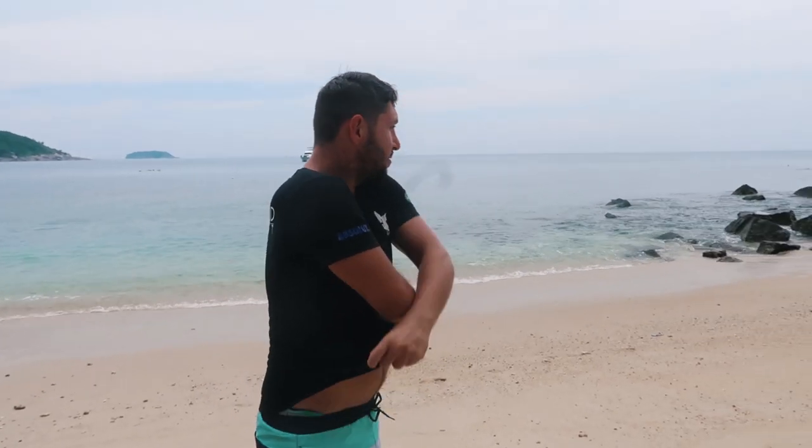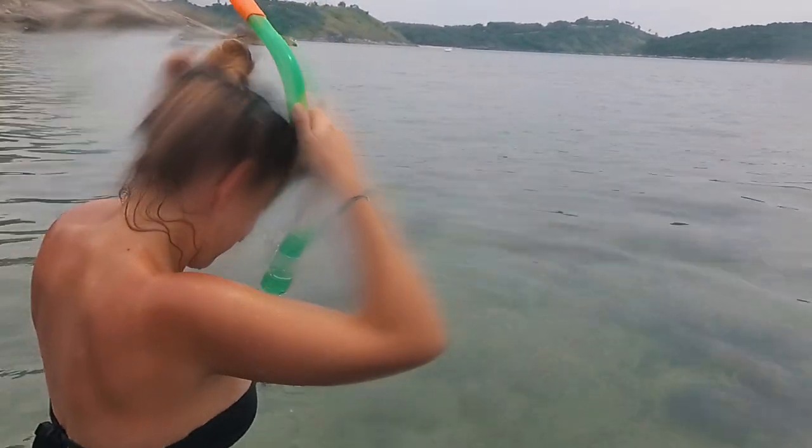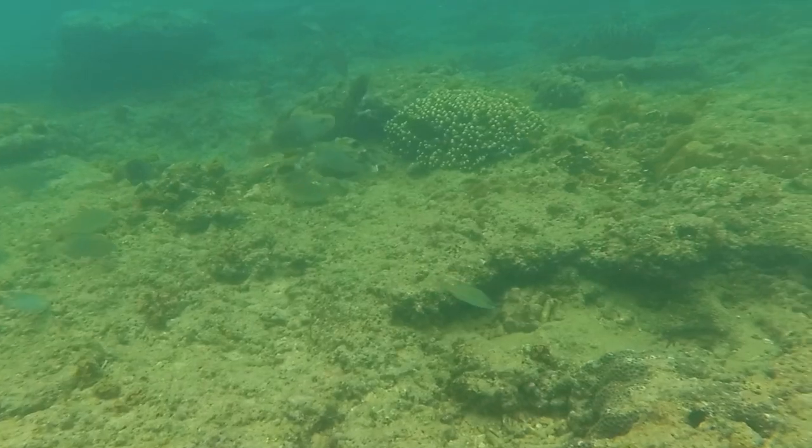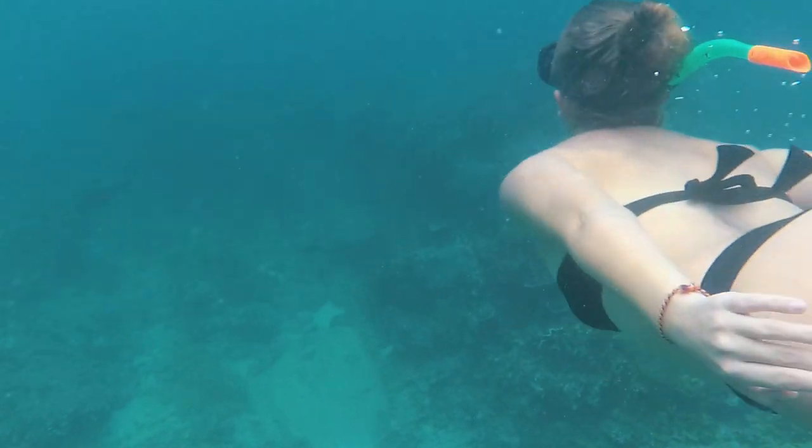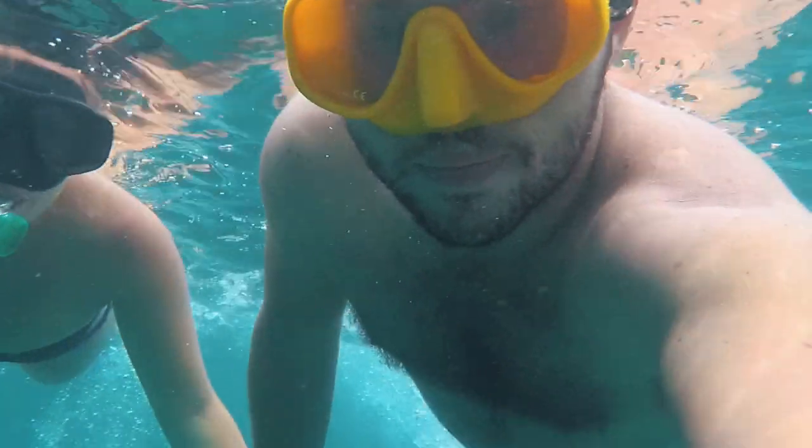We just finished the first session of snorkeling — it was amazing under the water. There were lots of different fish and nice corals. The water was a bit unclear at the beginning, but as we went deeper it got better and it was so nice. The only problem was there were lots of little jellyfish which made it feel itchy, but it was all great. Now we're gonna catch our breath and then go back in to continue snorkeling.